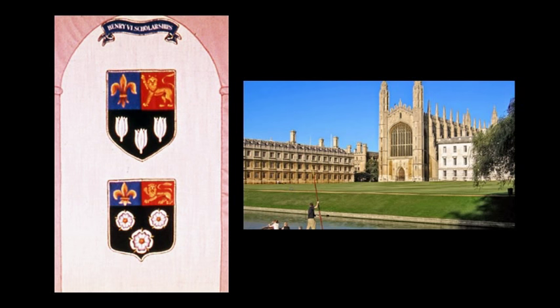And then to Henry VI. Much of his life was quite tragic, but he did succeed in founding King's College Cambridge and Eton College, their coats of arms being beautifully reproduced here.